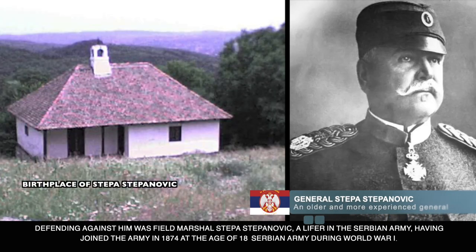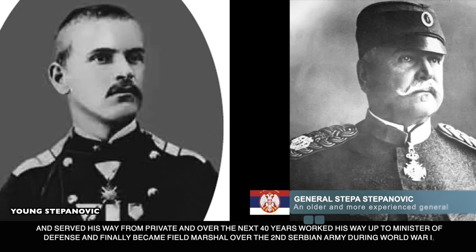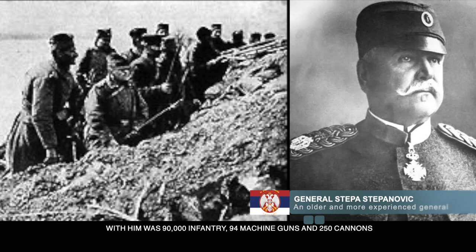Defending against him was Field Marshal Stepa Stepanovic, a lifer in the Serbian Army, having joined in 1874 at the age of 18 and served his way up from private. Over the next 40 years he worked his way up to Minister of Defense, finally becoming Field Marshal over the Second Serbian Army during World War I. Stepanovic had more than three times as many awards as Boyadzev — too numerous to list — including foreign honors such as the United Kingdom's Order of Bath as a Knight Commander. With him was 90,000 infantry, 94 machine guns, and 250 cannons.